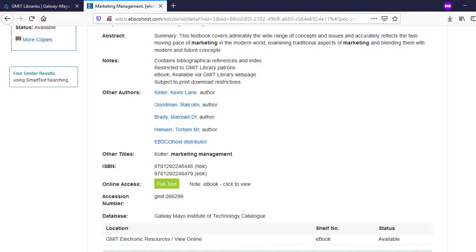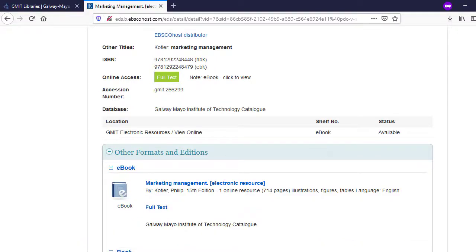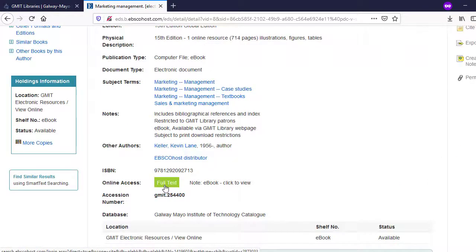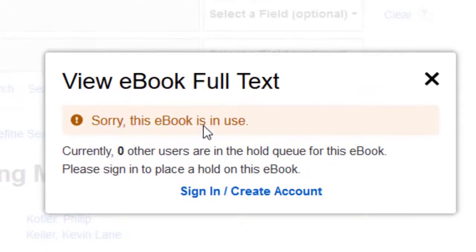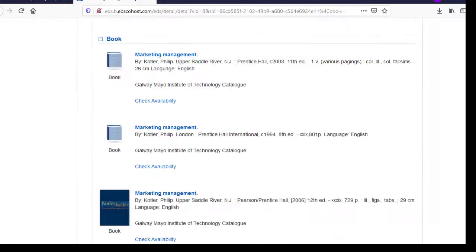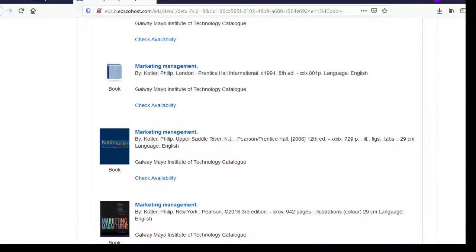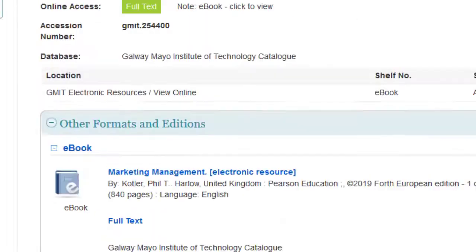If we go back to our library record for this book, another feature we can look at further down the page is other formats and editions. When you open this tab it will show you what versions of the ebook we have in GMIT. This edition is a PDF ebook and when we click on the PDF link we get a turn-away message indicating the ebook is already in use — this means it's a single-use licence title. You have the option of adding your name to a waiting list and you'll get an email when it becomes available. There are also some print copies of Marketing Management by Kotler available in our library — you can click on those to get the holdings and availability details.